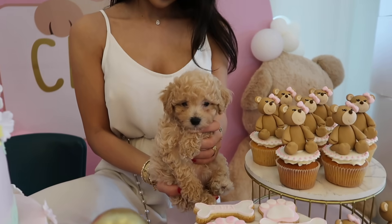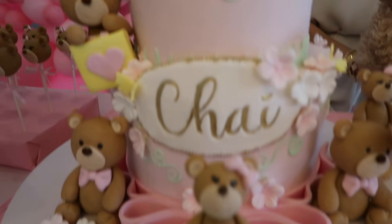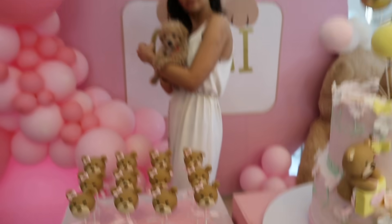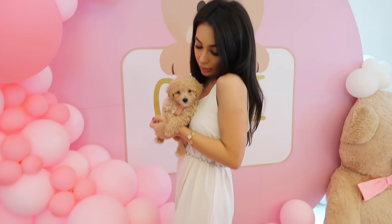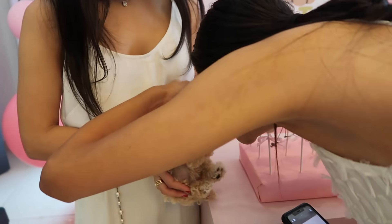Aren't you a special little baby? And Louie as well, guys. Look at Louie. You're doing great, sweetie, you're doing so great.